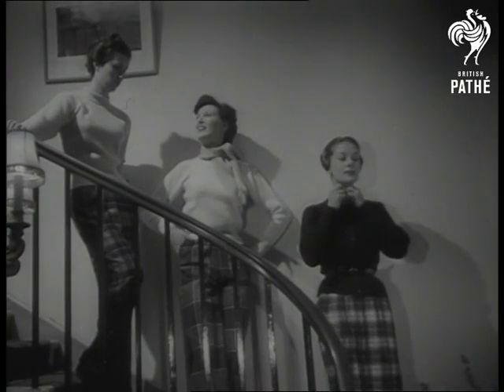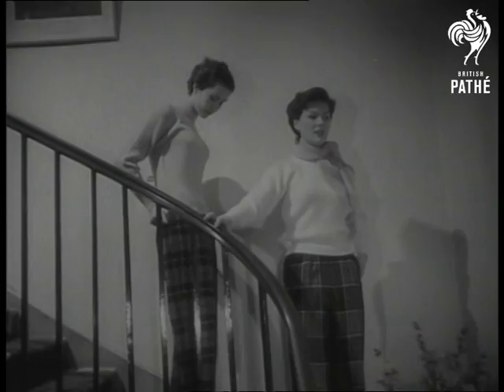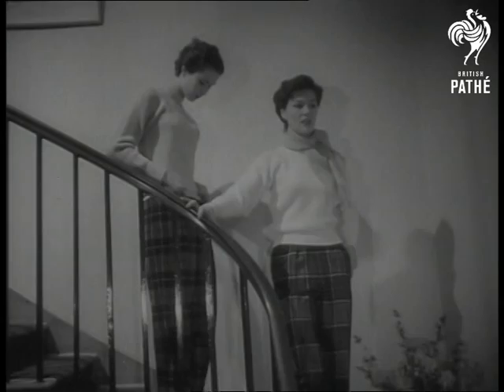It's the dress rehearsal for a press show, and Elizabeth and Audrey want to show you the latest stop-press items in knitted sportswear. It's your chance to see not only a new line in sweaters, but what goes on behind the scenes before a press show opens up.